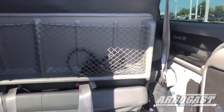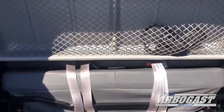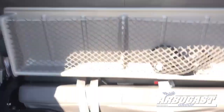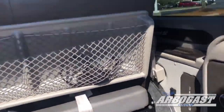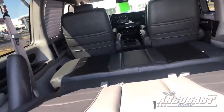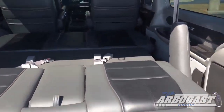Here in the back you've got the three-piece sofa bed. That slides back and forth. So you can go anywhere from 24 to 30 inches deep, 51 inches wide for your cargo. Got wireless headphones back here for the entertainment system. There's your three-piece sofa bed.